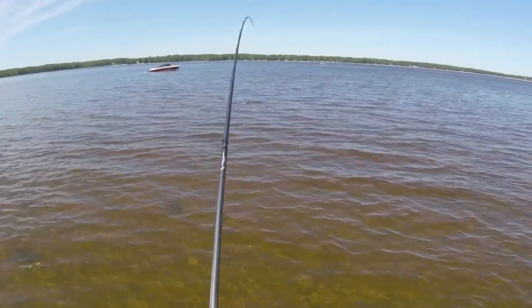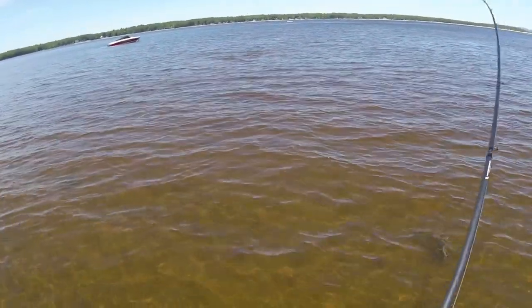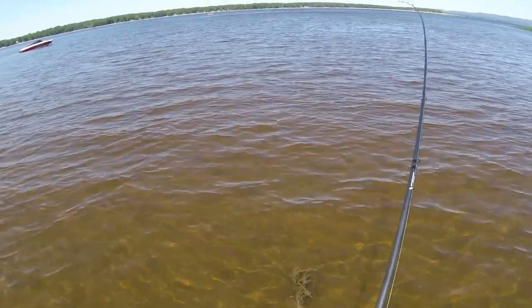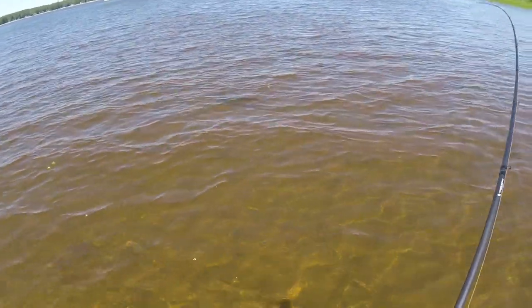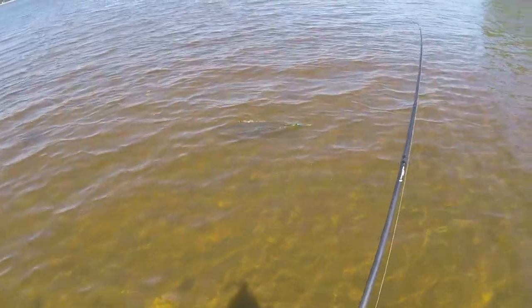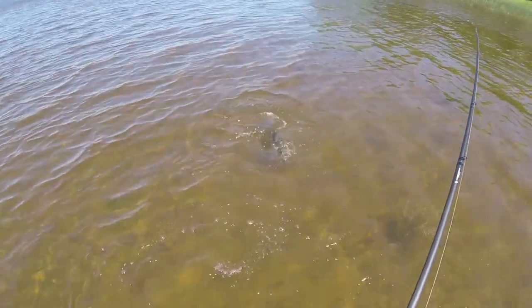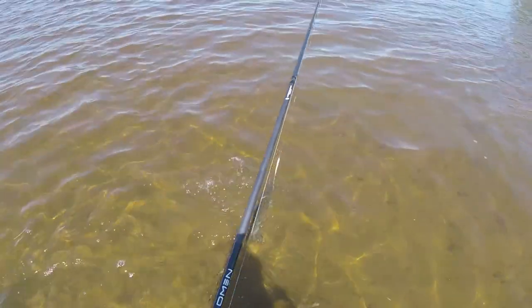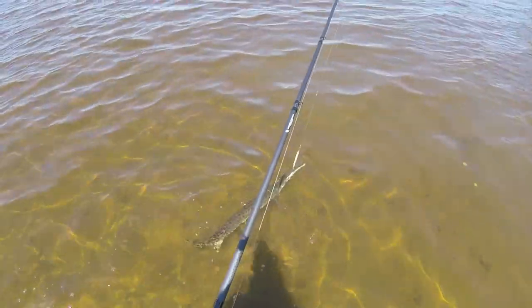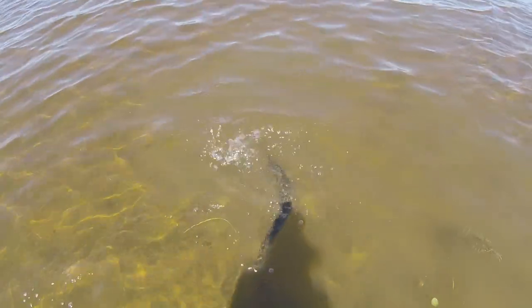We got them, oh my goodness, we got them! Now the key — the hardest part about this is keeping them pinned. Oh, that is such a cool fish. Longnose gar in Canada! This guy's gonna shake himself off, I think. There he goes.